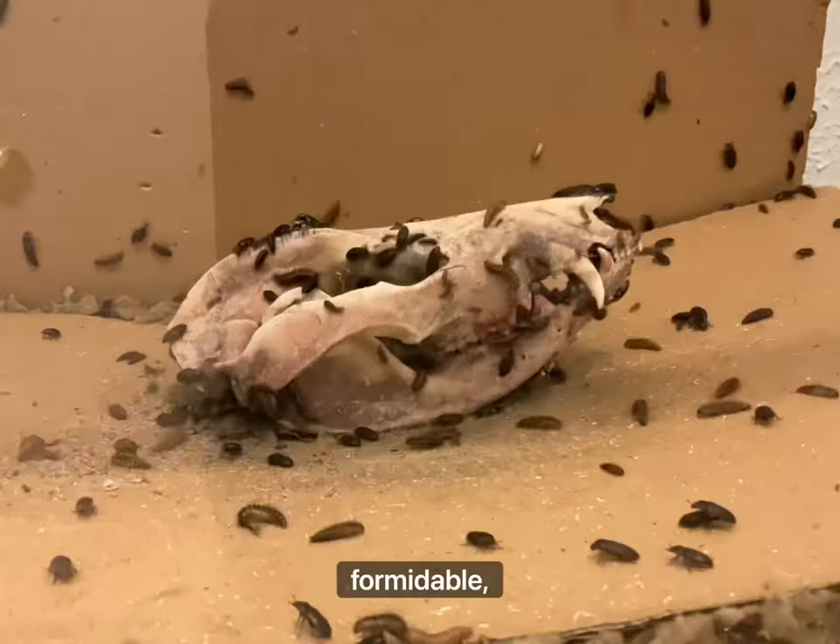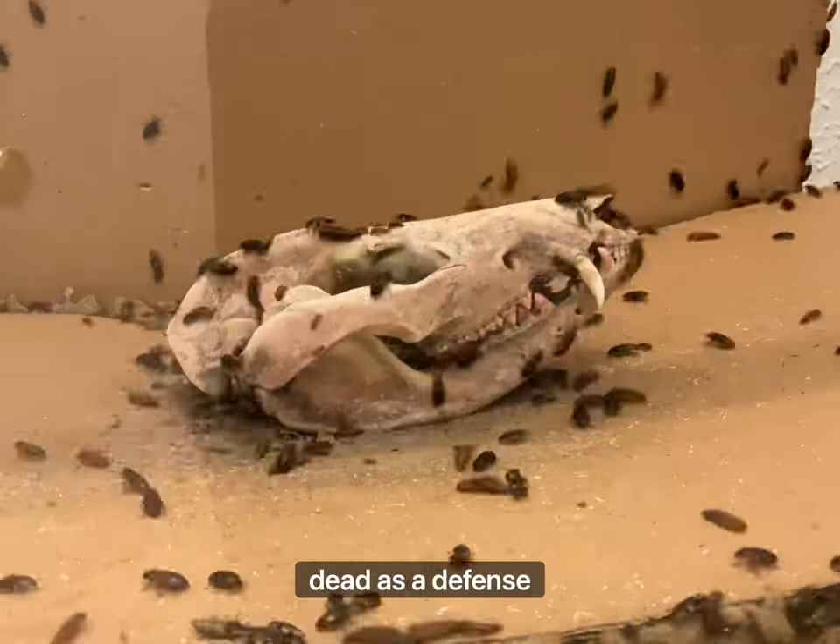Although their teeth may look formidable, they rarely bite and often play dead as a defense mechanism.